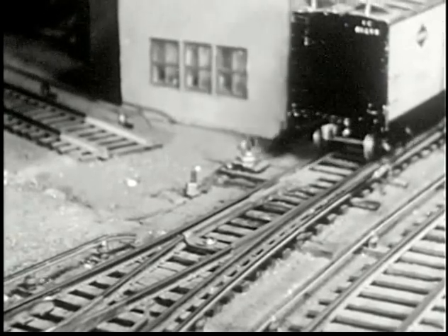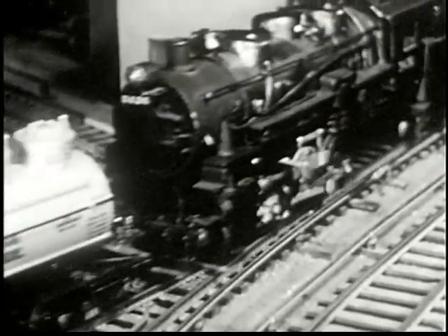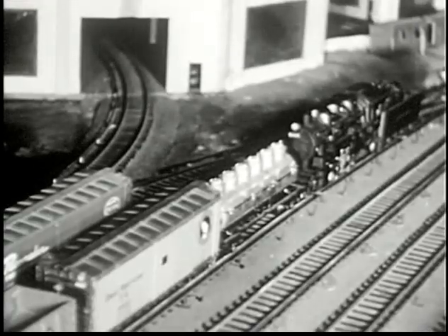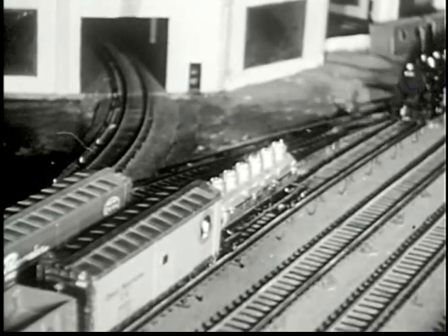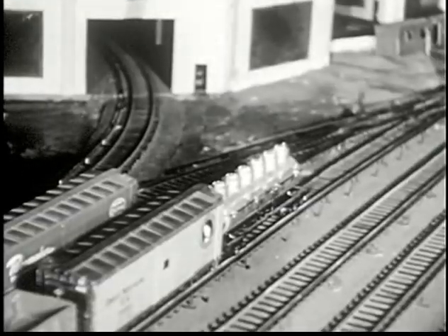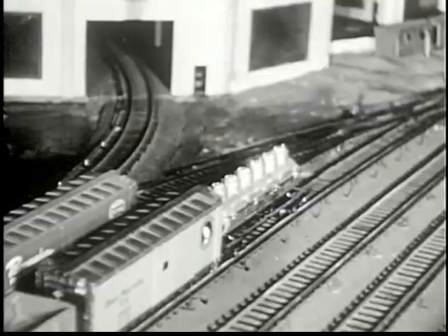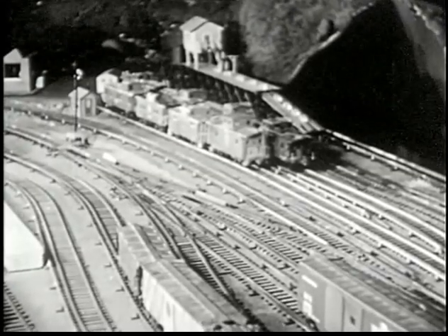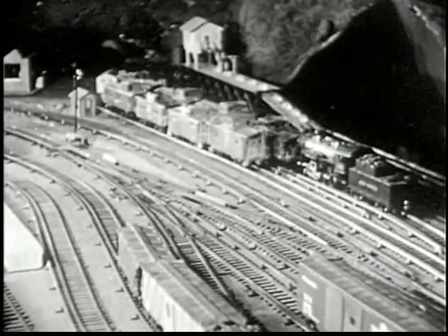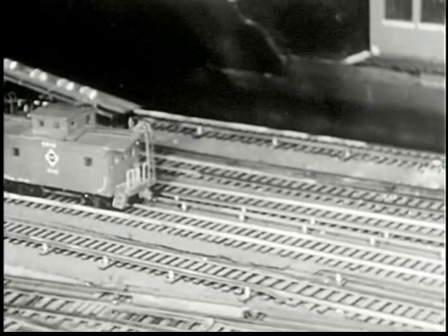Now watch some tricky switching. Let her roll. There, that does it — uh-oh, not quite. Seems to be something missing. What could it be? Mr. Lockwood seems to know. Our switcher certainly is after something. It must be down there by those ice houses. The yard engine sure is coming a long distance this time. Now we'll find out what he's after. Of course — the caboose! No freight is complete without a caboose.